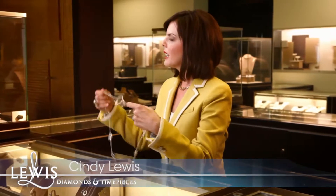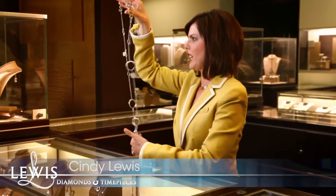For an example, let's look at this long John Hardy necklace. Let's discuss all the different ways you could wear a 36-inch necklace.